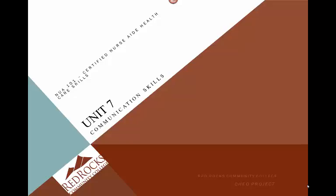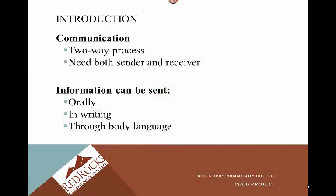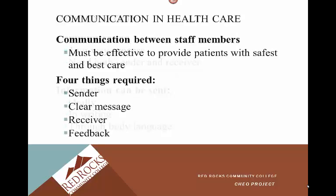Welcome to Unit 7, Communication Skills. So here's our introduction. Communication is a two-way process — you need both a sender and a receiver. Information can be sent orally, in writing, or through body language. Communication in healthcare is vitally important. Communication between staff members must be effective to provide patients with the safest and best care.